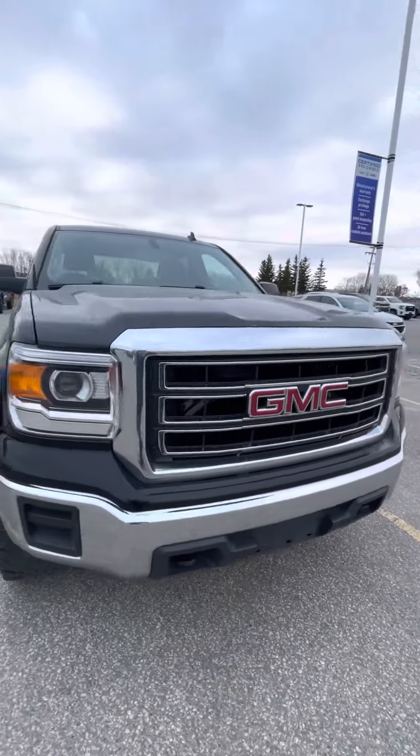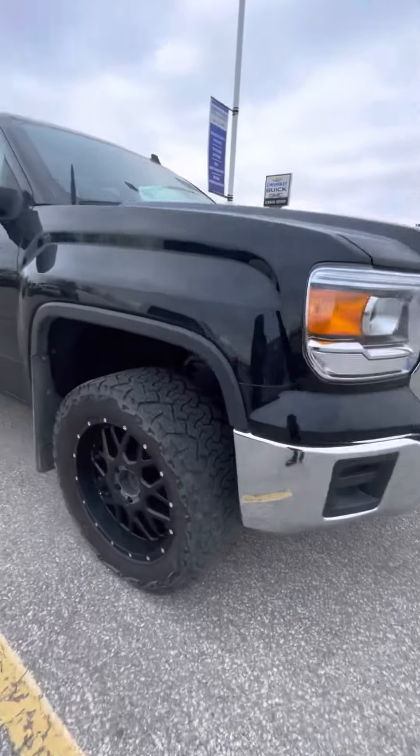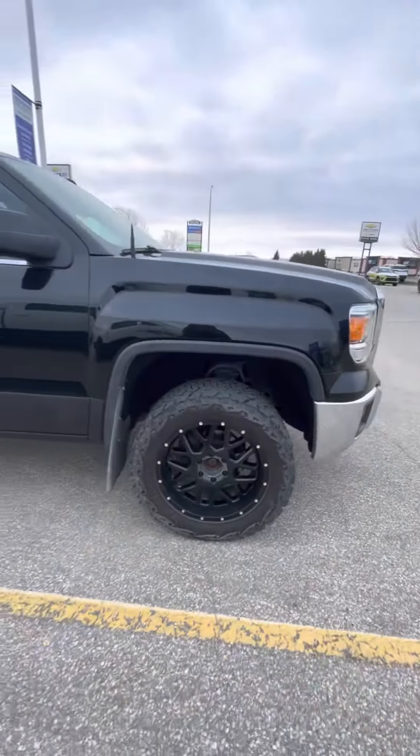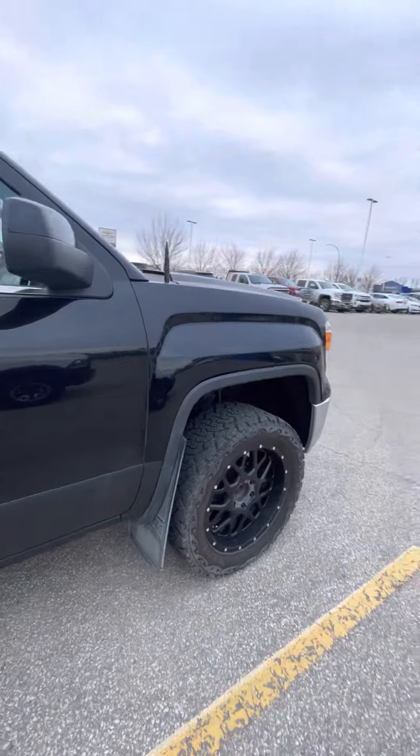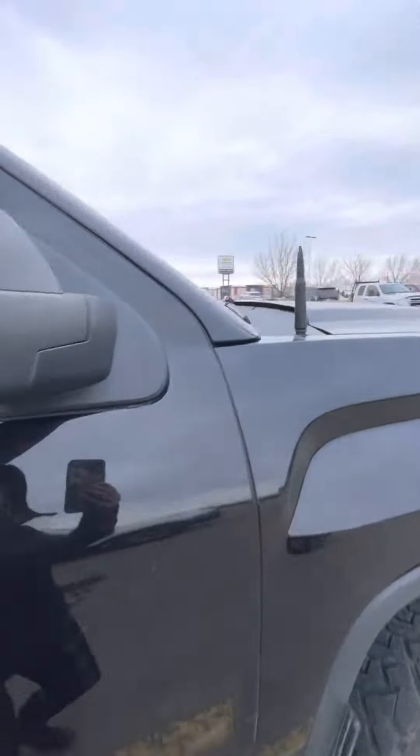Hi Richard, just sending a quick video on the 2014 GMC SLE. This one does have those nice black rims on it, mud flaps, it does have the remote start, and a little bit of a bullet accent there.